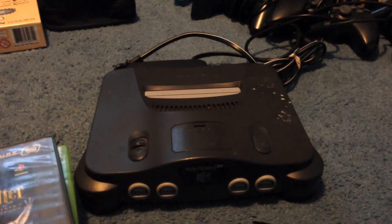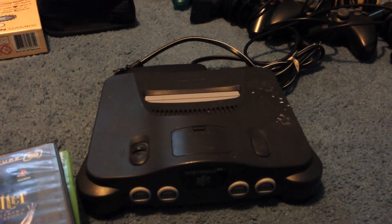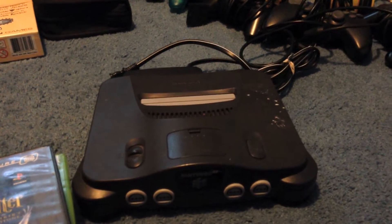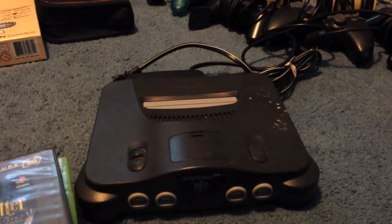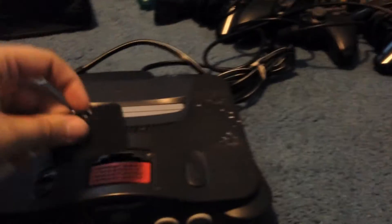Got an N64 — I actually got this at Savers. It was marked at $29.99 but it was supposed to come with two controllers, and the guy said they were probably stolen, so he marked it down to $12.99 for me, which is great. It also comes with the expansion pack, which is always a bonus.